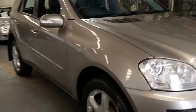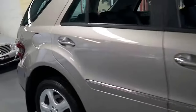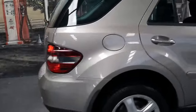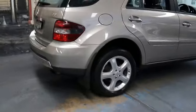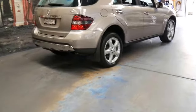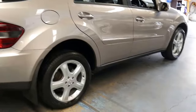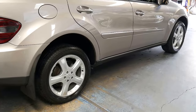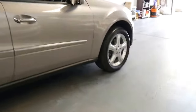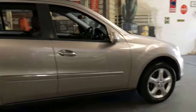This 2006 Mercedes ML320 CDI comes with a 3 litre turbo diesel engine coupled with a 7-speed automatic transmission. It's Cubanite in colour and it's got the beautiful five spoke Mercedes-Benz alloy wheels designed for the W164 series, which is this shape of Mercedes ML.